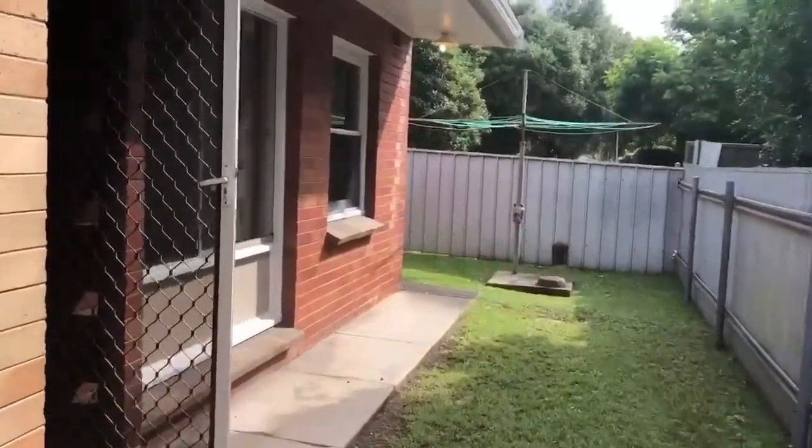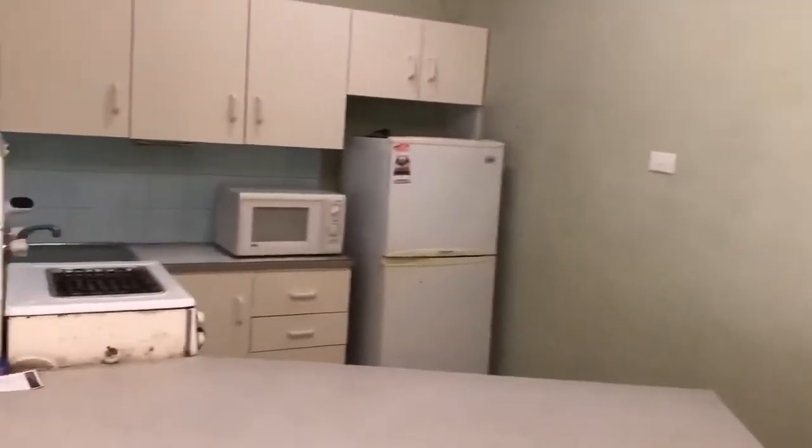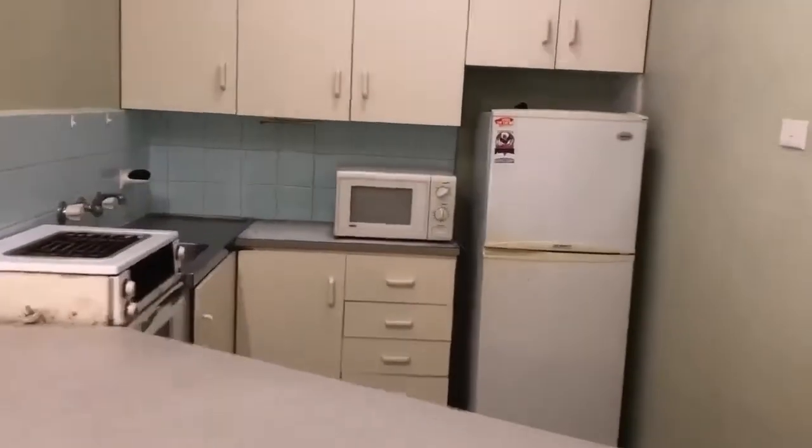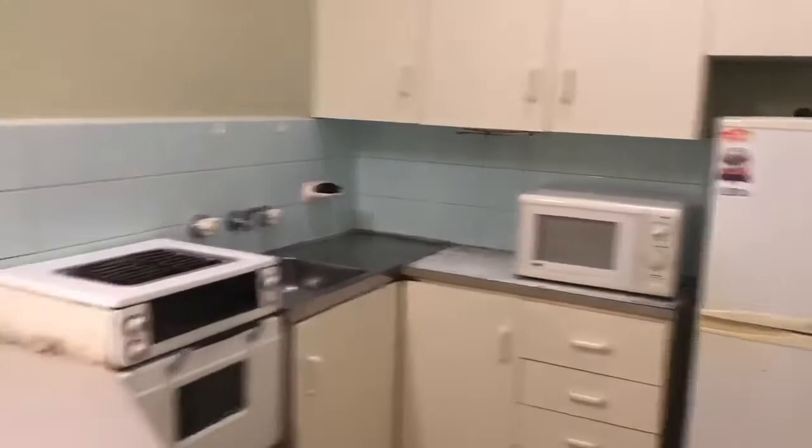Welcome to 5 of 270 Beaumont Street, Hamilton South. Coming in, we have the living area and the kitchen with electric cooking. It also comes with the microwave and the fridge.